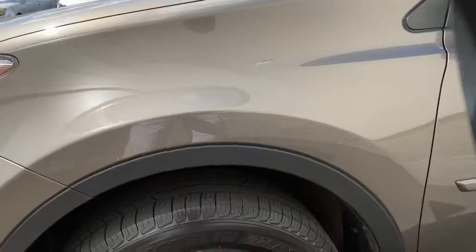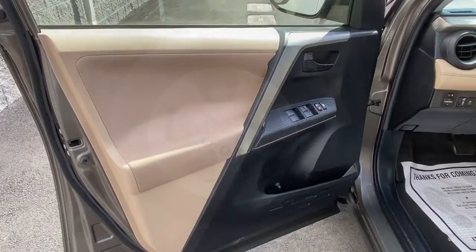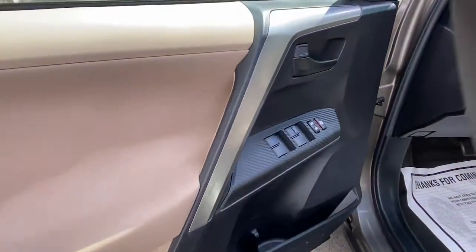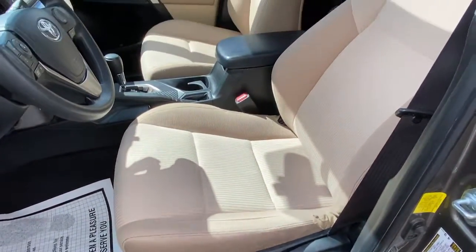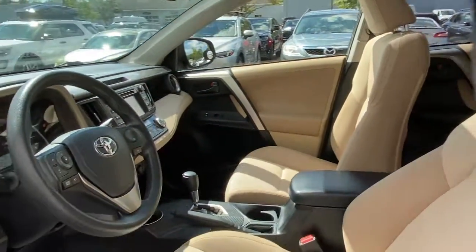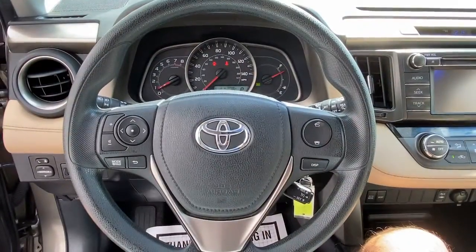These are just some of the great options this vehicle comes with: keyless entry, sunroof, rear spoiler, traction control, intermittent wipers, cruise control, power windows, CD player, climate control, and power steering.